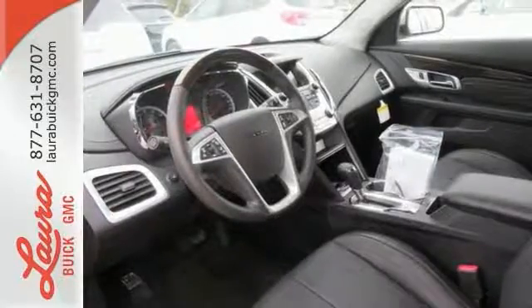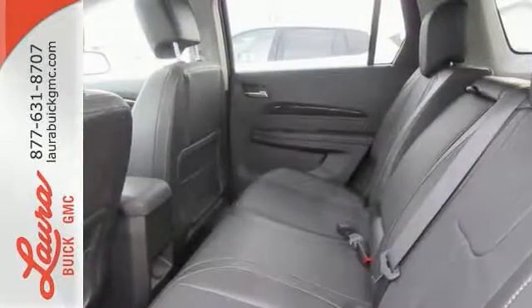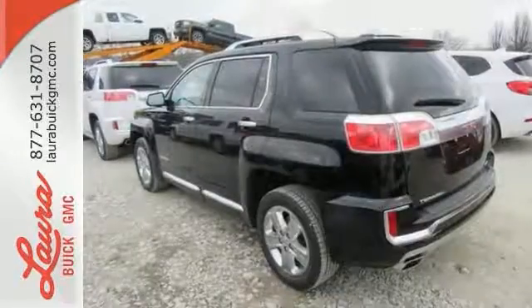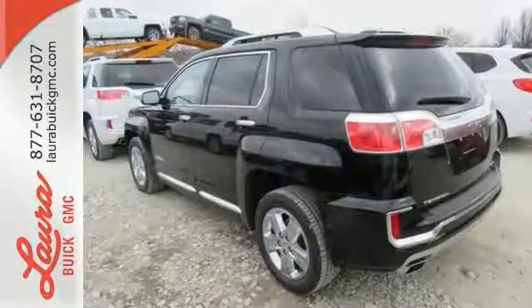Plus, safety surrounds you in this roomy Terrain with a rear-view camera and road-gripping StabiliTrak. You won't fall in love with just the utility but incredible style too. Test drive the Terrain today.